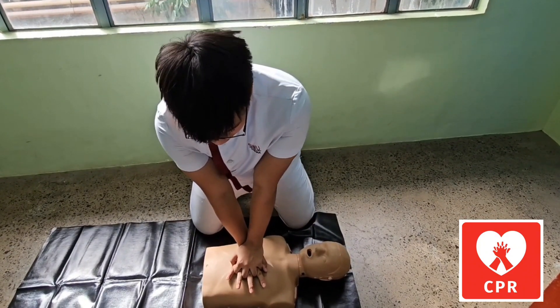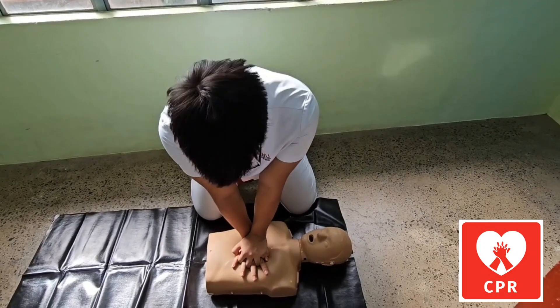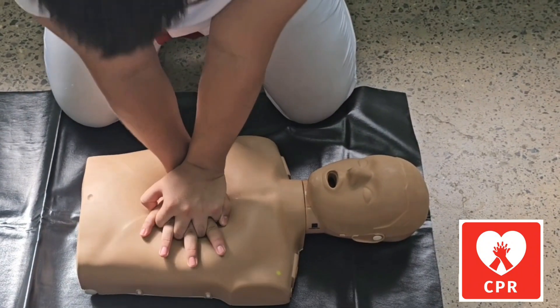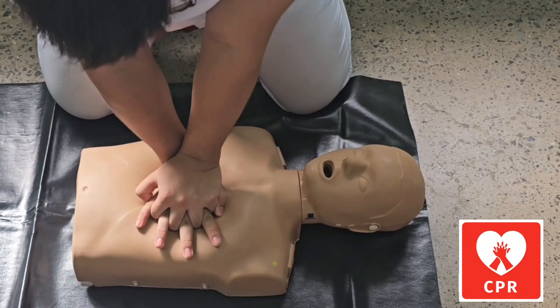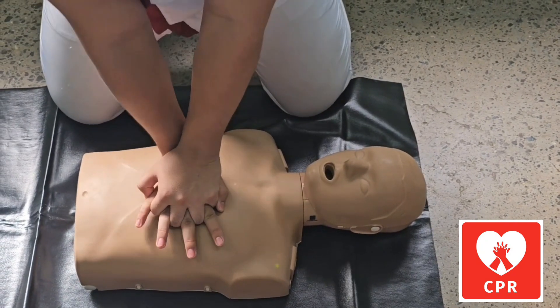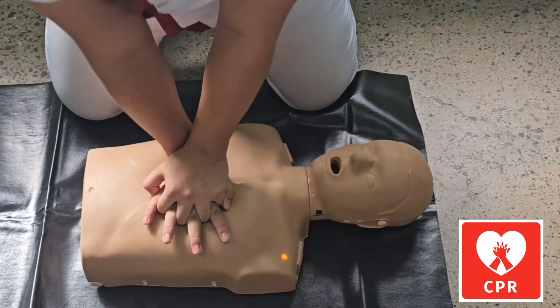Give 30 chest compressions, pushing hard and fast at approximately two compressions per second, counting: 1, 2, 3, 4, 5, 6, 7, 8, 9, 10, 11, 12, 13, 14, 15, 16, 17, 18, 19, 20, 21, 22, 23, 24, 25, 26, 27, 28, 29, 30.